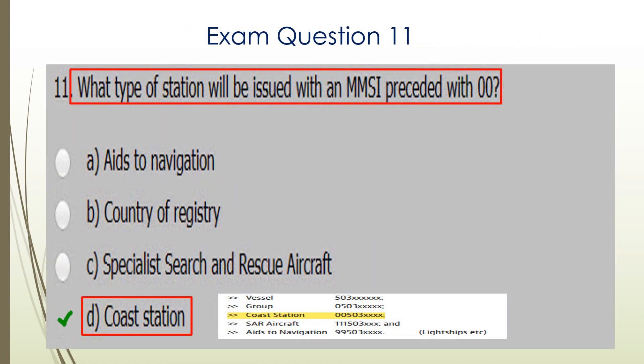Question eleven. What type of station will be issued with an MMSI preceded with zero zero? That's related to coast stations. There's the explanation from the handbook on the bottom of the screen. D is the correct answer.